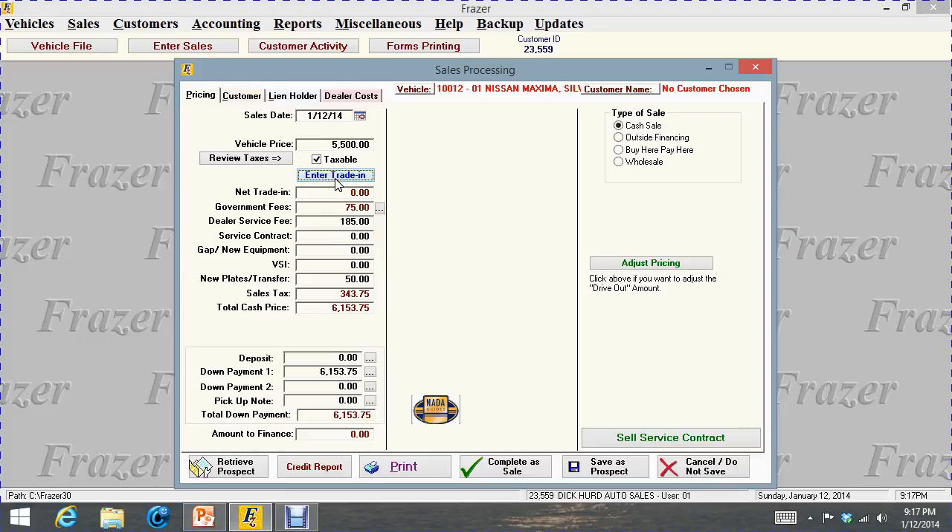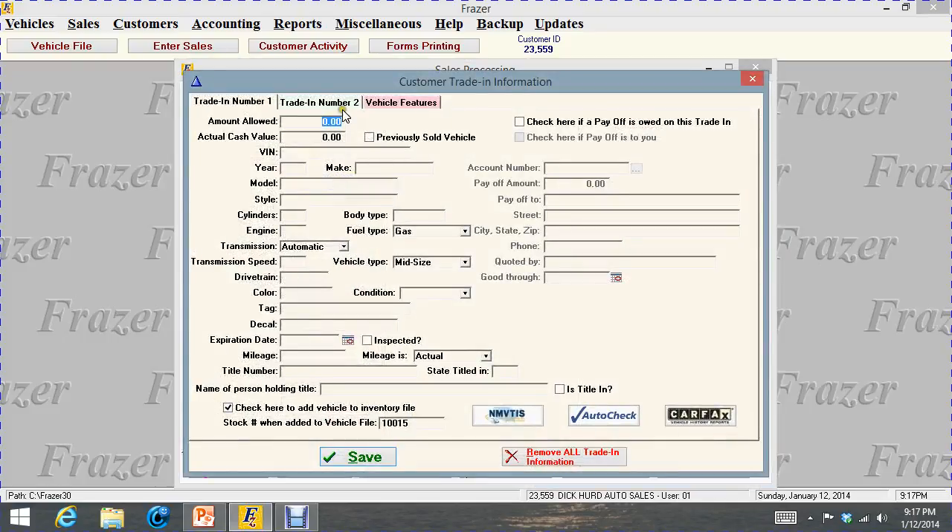If there's a trade-in on the deal, we click on enter trade — we can take up to two trades. You're going to put in the actual cash value of the car taken in trade, and above that is what you're going to offer the customer for the trade. It might be a little less or a little more than the actual cash value. If it was a previously sold vehicle in your system, you could click that box and a lot of the information would come up. It also has the VIN decoder — if you plug in a VIN, it's going to populate year, make, model, and so on.